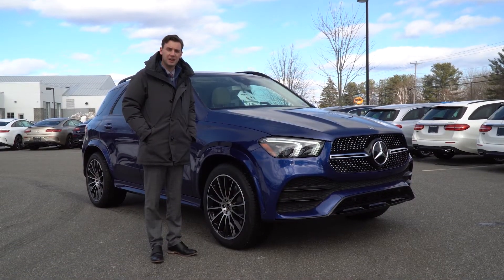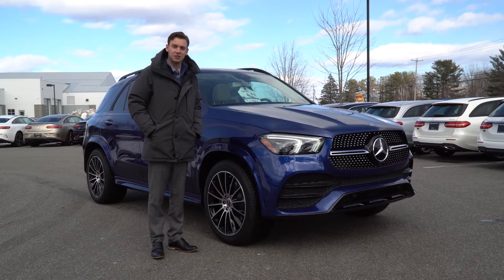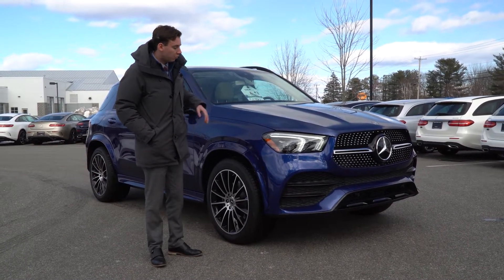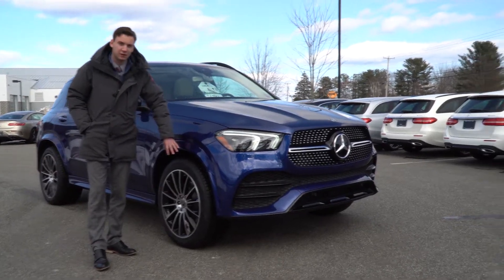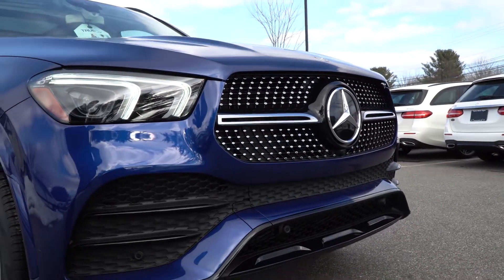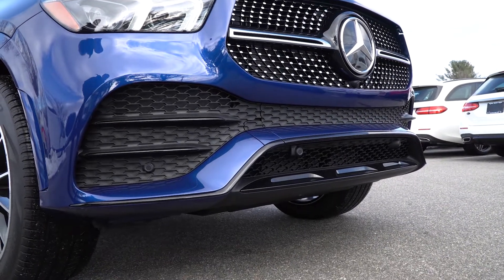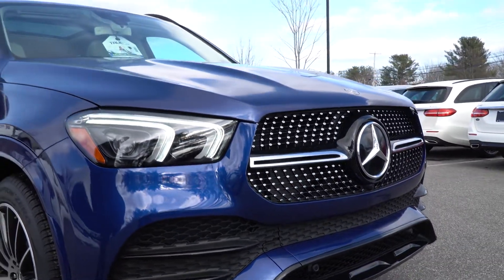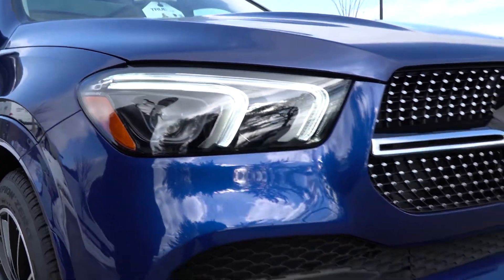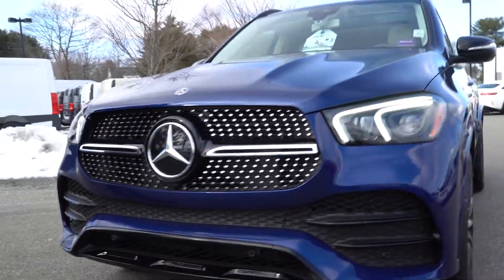One of many things that makes this particular GLE very unique is the AMG exterior package. What you get as far as options with that package includes more aggressive front bumpers, painted fender flares, upgraded wheel options. We'll start with this front chin — you have a much more sporty, much more aggressive front bumper there. You can see that it sticks out a little bit further than your normal stock GLE design.